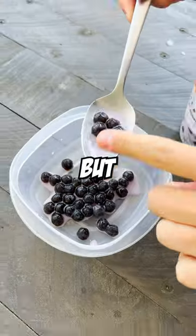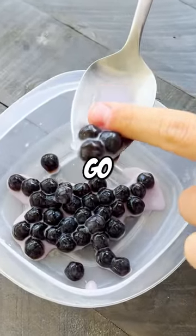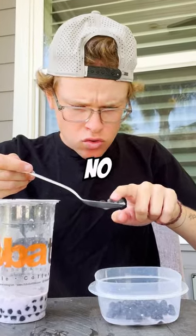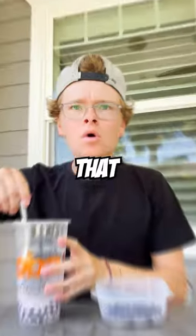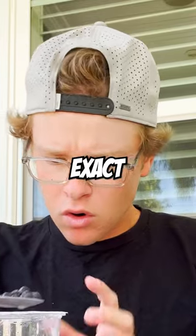I already fished five balls out, but there are so many more to go. I was plucking those balls out of the tea like no other. I was so focused on answering this very important question that nothing else mattered in this exact moment.